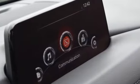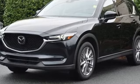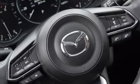Automatic transmission. Front heated leather sport seats. Integrated navigation system with voice activation. Auto dimming rear view mirror.